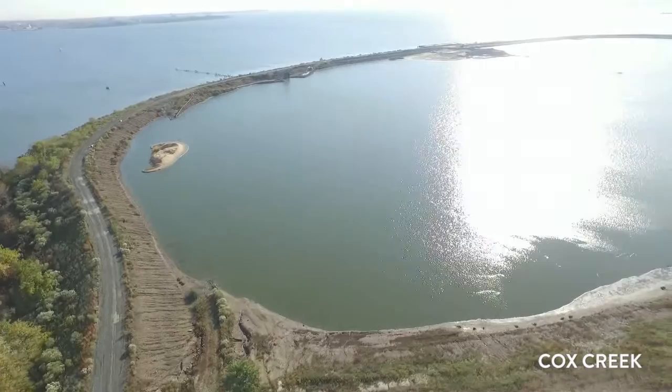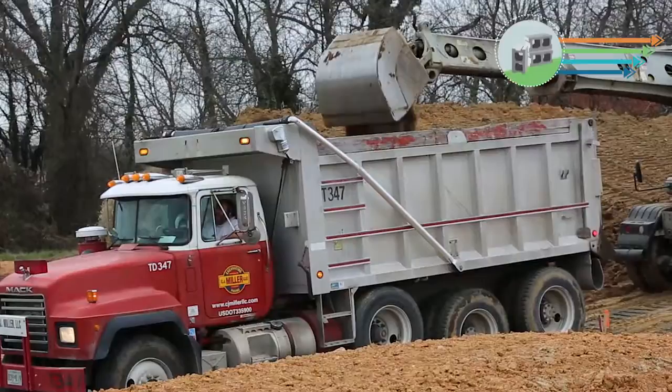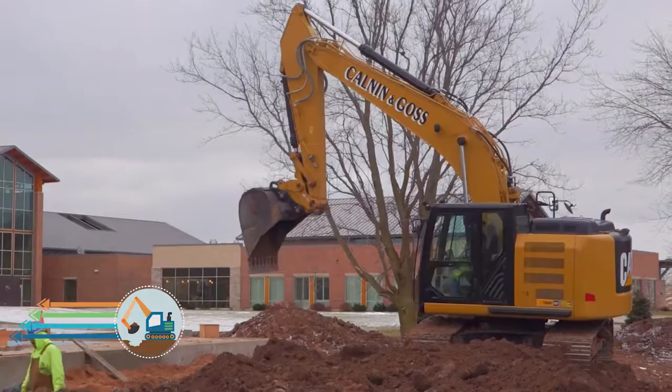Dredged material can safely be reused, commonly referred to as innovative and beneficial use. Innovative uses include using sediment in construction materials such as concrete, bricks, blocks, and lightweight aggregate or other products. Other innovative uses include using sediment as a soil amendment or as an engineered fill material.